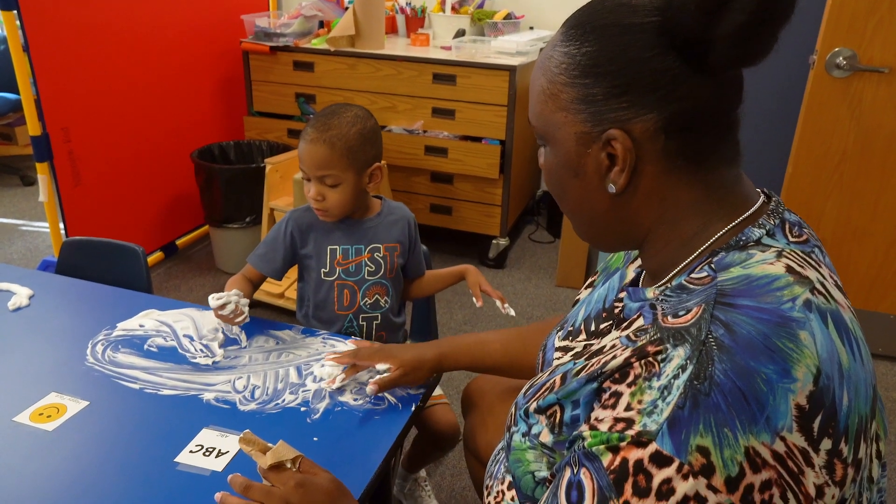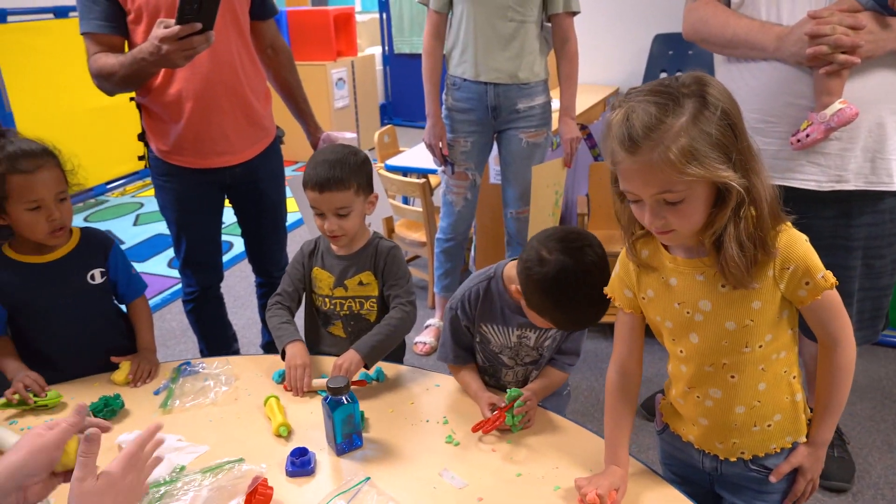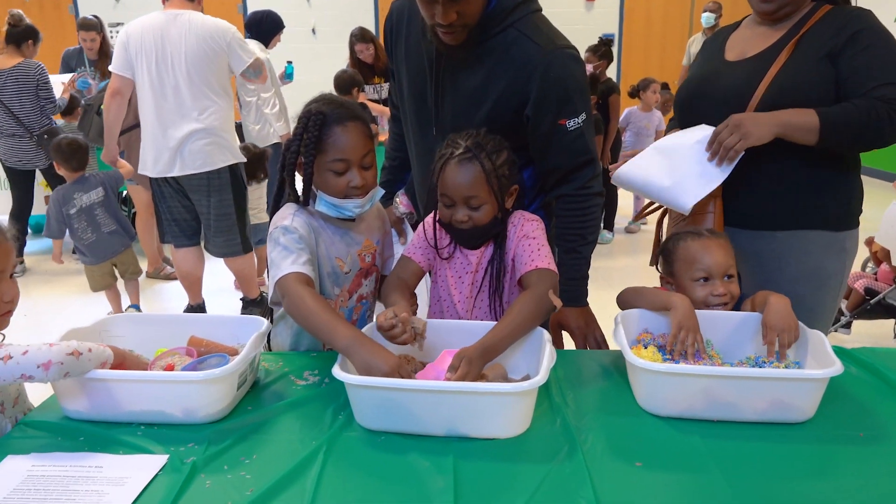I'm hoping that parents and families learn about ways that they can use different items that they find around their house to engage students in STEM activities, science activities, and sensory activities.